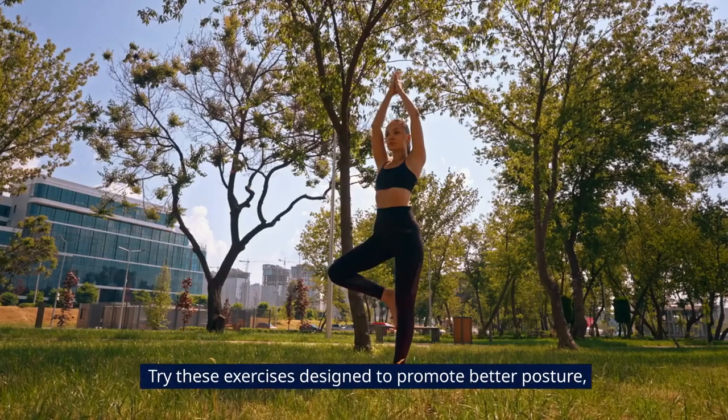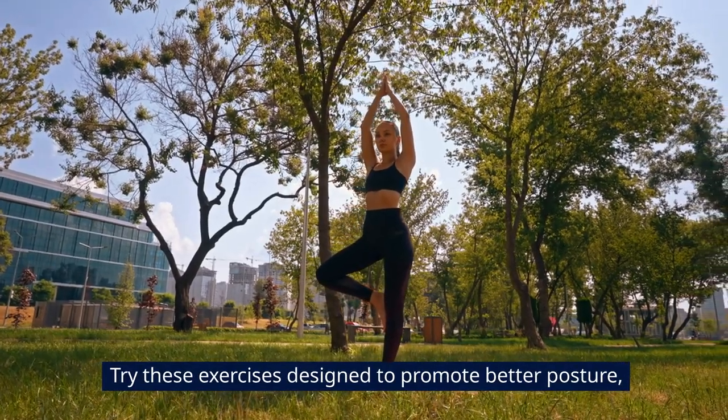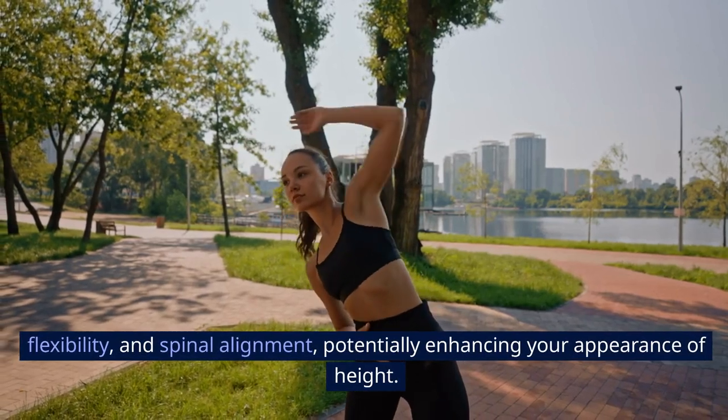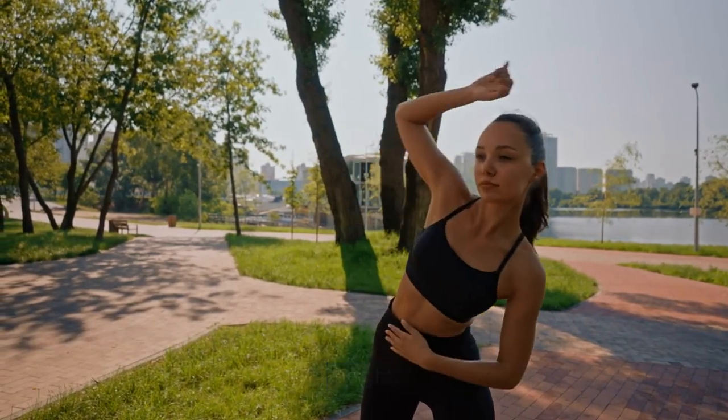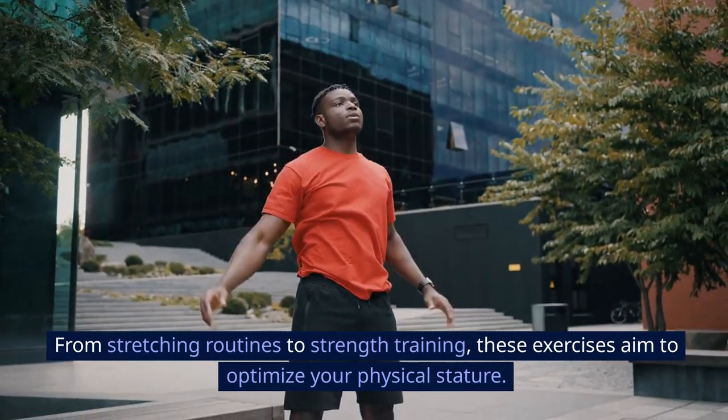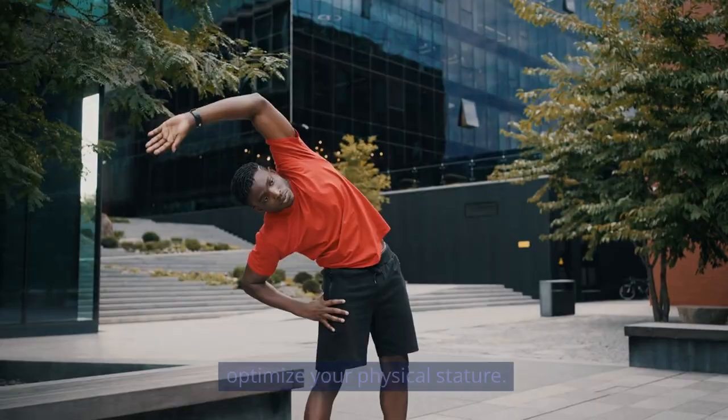Looking to increase your height? Try these exercises designed to promote better posture, flexibility, and spinal alignment, potentially enhancing your appearance of height. From stretching routines to strength training, these exercises aim to optimize your physical stature.